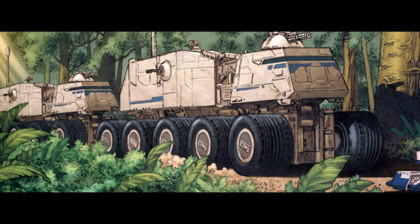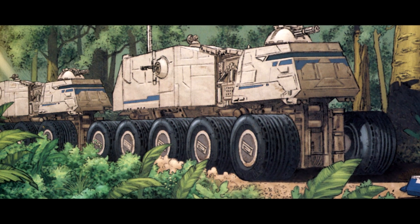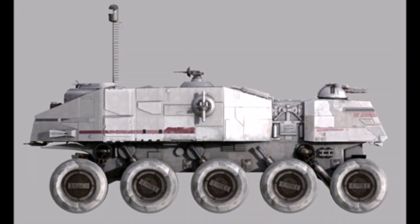Contrary to popular belief, these vehicles were actually meant to serve as transport vehicles for transporting ground units. The clone turbo tanks could reach speeds up to 160 kilometers per hour, making them the ideal vehicle for ground transport.